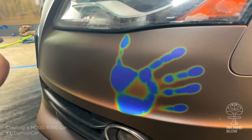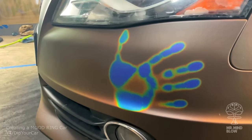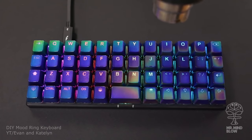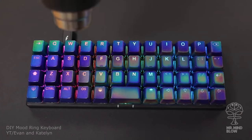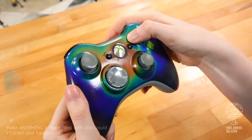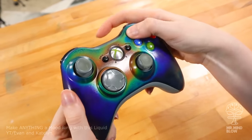This car has been coated with heat reactive ink. The ink contains thermotropic liquid crystals that change color depending on the temperature. Other creative people like Ivan and Caitlyn have used the crystals in their own projects. Check out this amazing heat reactive keyboard and Xbox controller. Link to the crystals in the description.